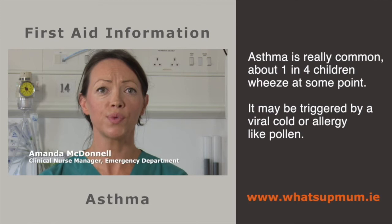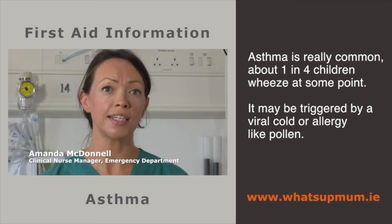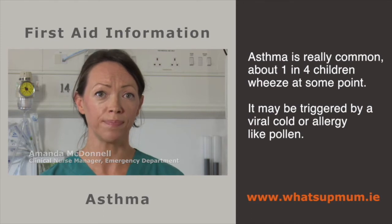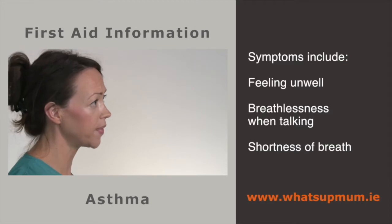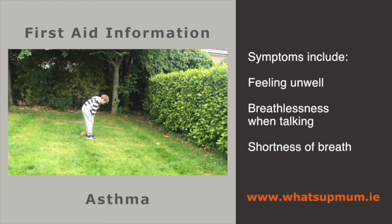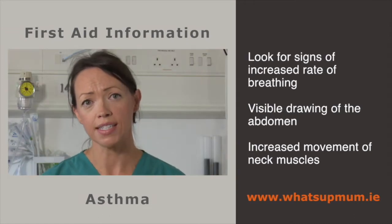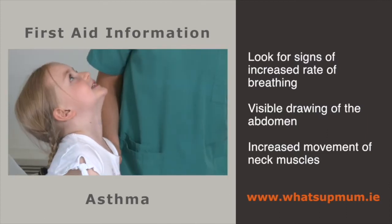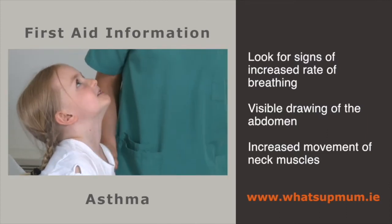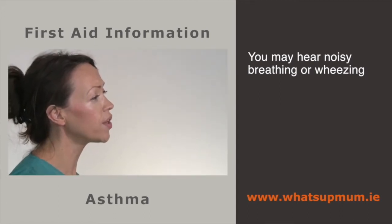Asthma is really common — about one in four kids wheeze at some point. It may be triggered by a viral cold-like illness or in some kids by allergies like pollen. The child may complain of feeling unwell or you might notice they are breathless when talking, or they've stopped running or playing because they are short of breath. Look for signs of increased work of breathing, like a faster rate, visible indrawing of the wall of the abdomen just under the ribs, or increased movement of the neck muscles just above the collar bones. You may also hear noisy breathing such as a whistling sound.